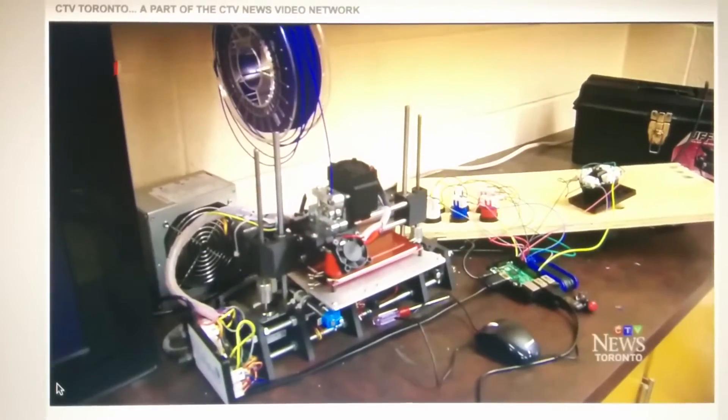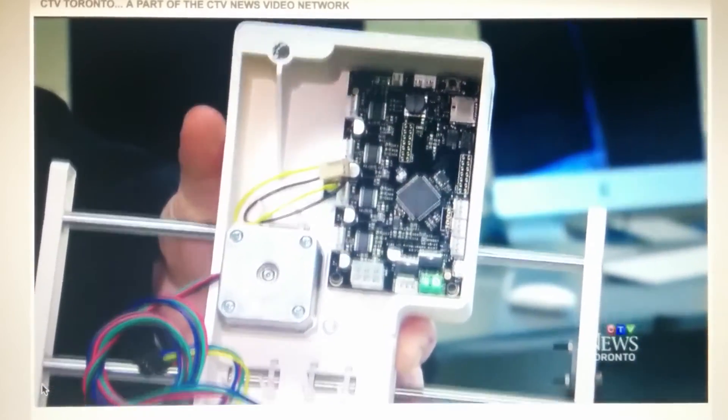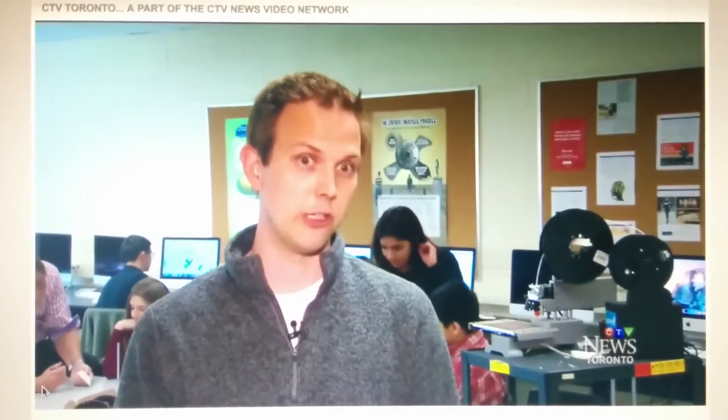The first one they built was for this middle school next door. The middle school students then built one for another school, and that school built one for another. So far, this project has helped create six 3D printers. It really is a pay-it-forward program, and we're able to teach students about altruism and really spreading excitement through technology.